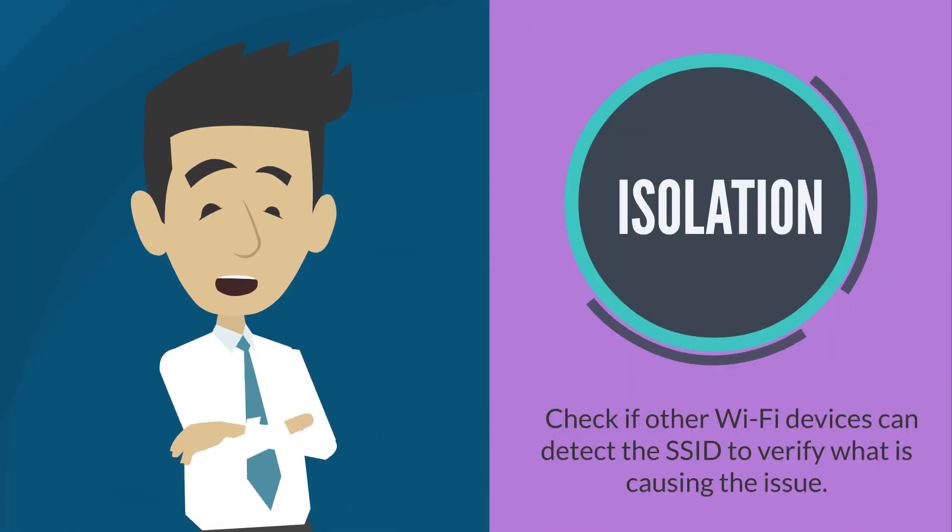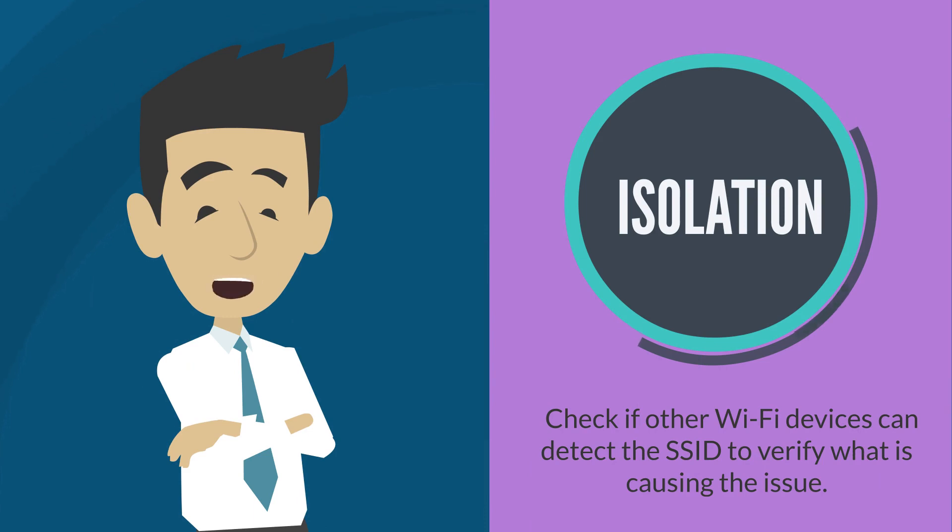Check if other Wi-Fi devices can detect the Wi-Fi name to verify what is causing the issue.